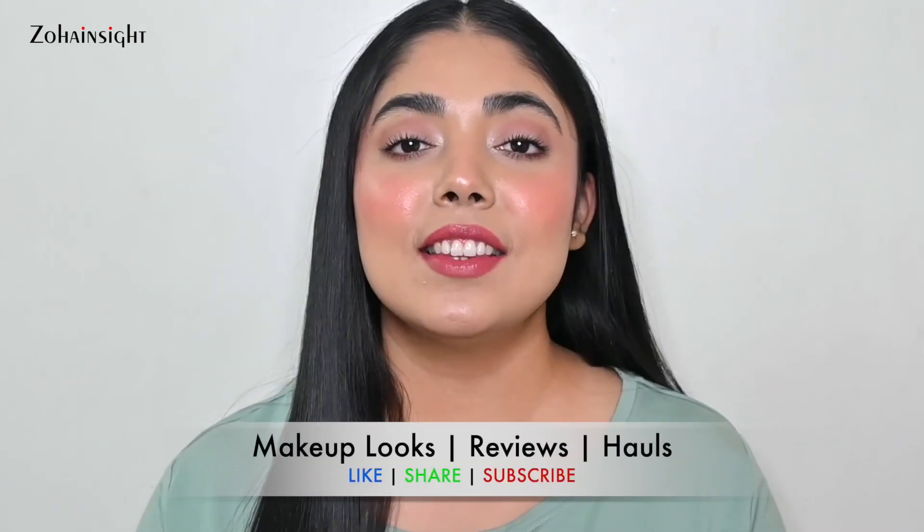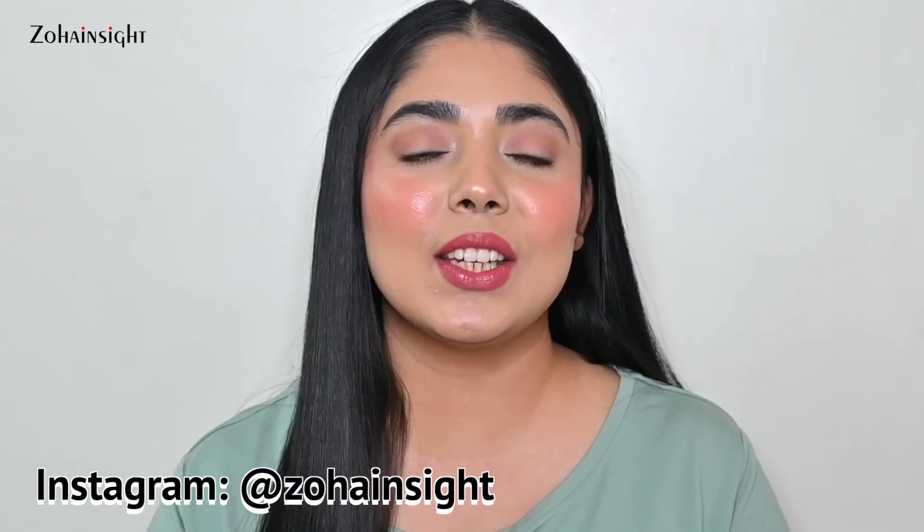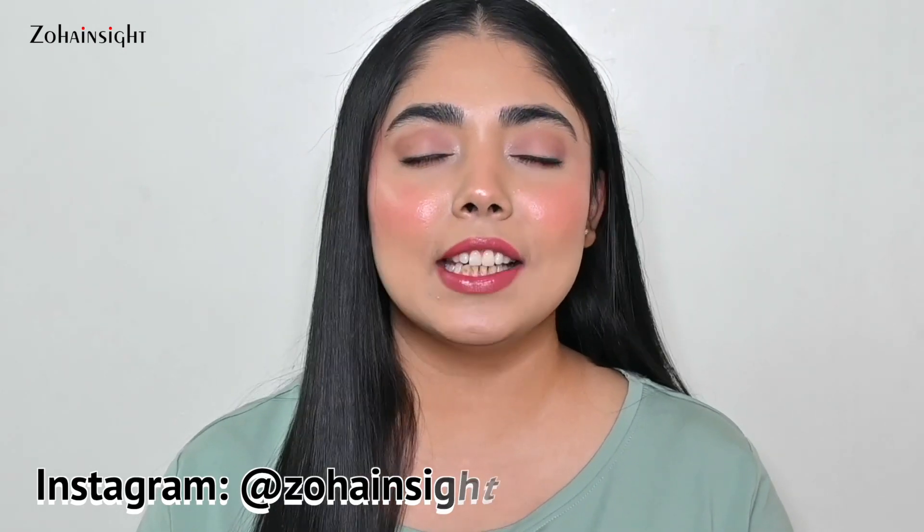Are you a blush lover who loves to wear different textures, finishes and shades? Then you are at the right place because in this video I'll be sharing my top blush recommendations, and also bronzer and highlighter recommendations, because the Nykaa Pink Friday sale is right here and we need some good recommendations so we can spend our hard-earned money mindfully. I'm Zoha and welcome to Zoha Insight. Purchase links are mentioned in the description box.